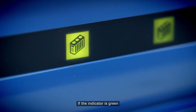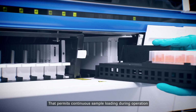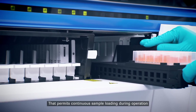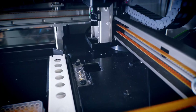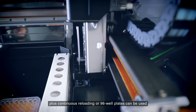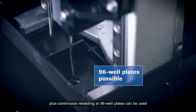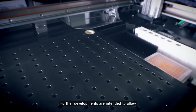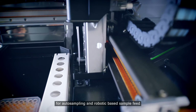If the indicator is green, the rack may be removed and new samples can be loaded. That permits continuous sample loading during operation and uninterrupted workflow. Up to 126 samples at once plus continuous reloading, or 96-well plates, can be used. Further developments are intended to allow for auto-sampling and robotic-based sample feed.